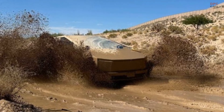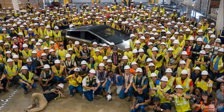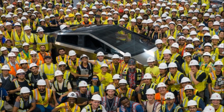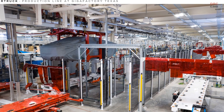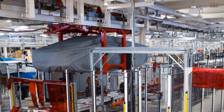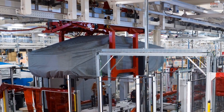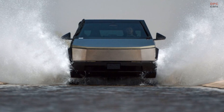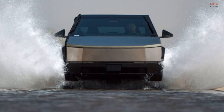This announcement follows the recent posting of an image showcasing a completed Cybertruck on Tesla's official Twitter account. Many believed this indicated the commencement of small-scale production for the all-electric pickup after two years of delays. However, new information has come to light revealing that the Texas factory is currently in the pre-production phase.